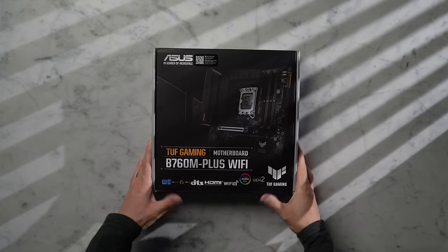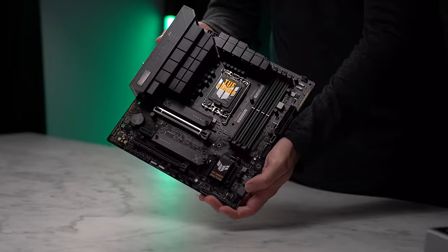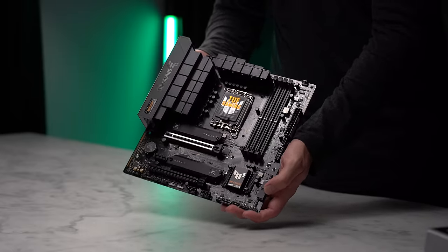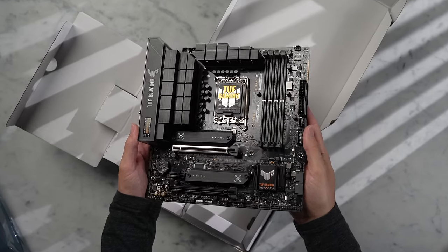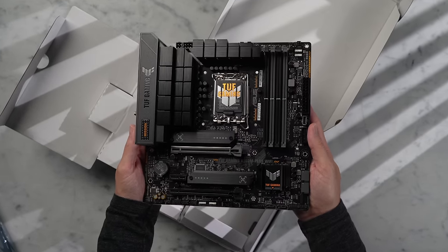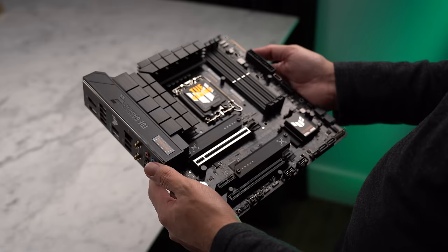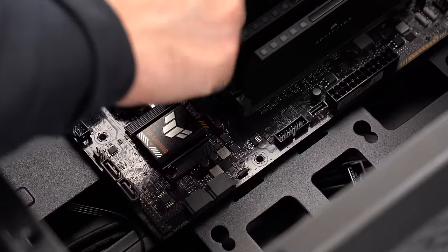The motherboard we'll be plugging this into is the Asus TUF B760M. This is a B-series motherboard, so it's going to have mid-range features, but it's also not going to be as costly as a Z-series board. This also won't allow for overclocking. I've always been happy with the performance of the 13600K at stock, so if you can find it, you could get the 13600 non-K instead. This particular model motherboard has both DDR4 and DDR5 versions, so you will want to make sure that you pick up the right one.